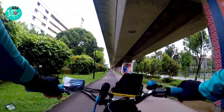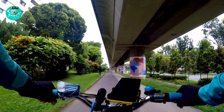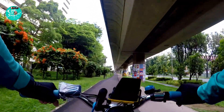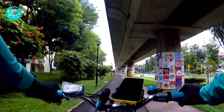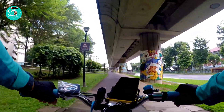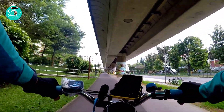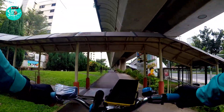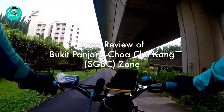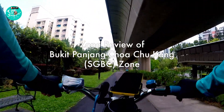The areas on the west side are pretty close to my home ground, so I don't need to park at that zone — I just cycle there. It's not too far away. So starting from the Bukit Panjang Chua Chukang zone, I've been doing that. So this video is a zone review of the Bukit Panjang Chua Chukang zone.